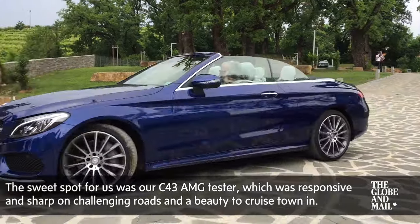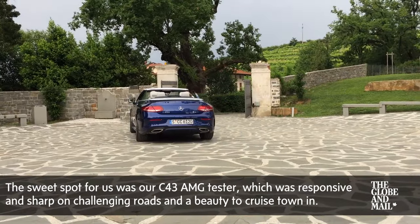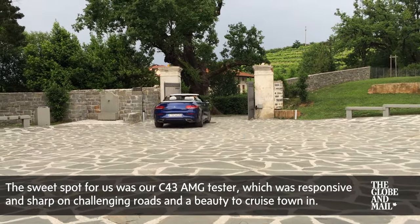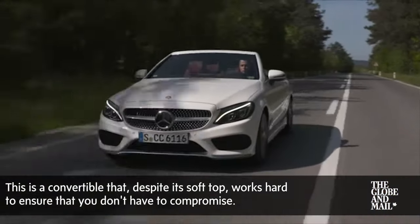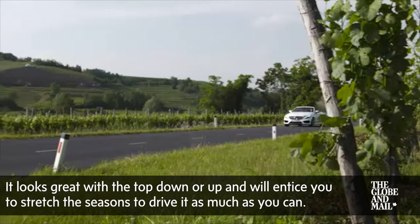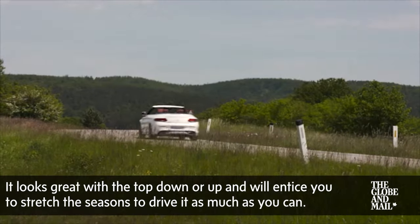The sweet spot for us was our C-43 AMG tester, which was responsive and sharp on challenging roads, but a beauty to cruise town in. This is a convertible that, despite its soft top, works hard to ensure that you don't have to compromise. It looks great with the top down or up and will entice you to stretch the seasons to drive it as much as you can.